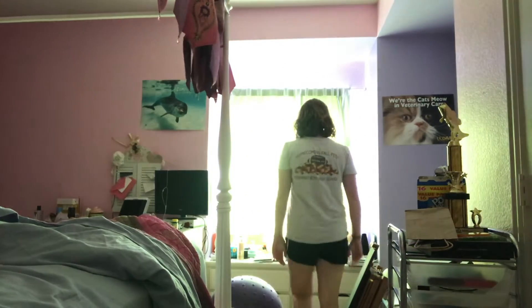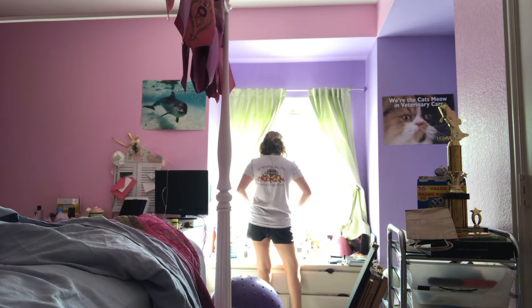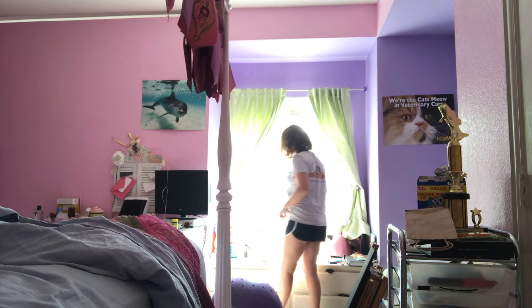Then I get out of bed and open up my blinds to let that light in. Natural light is really good to kind of wake you up and make you feel much more energetic and happy throughout the day. It's really important for me to do that every day.